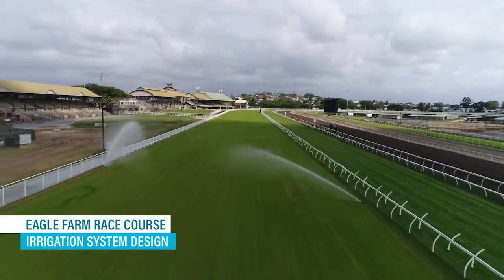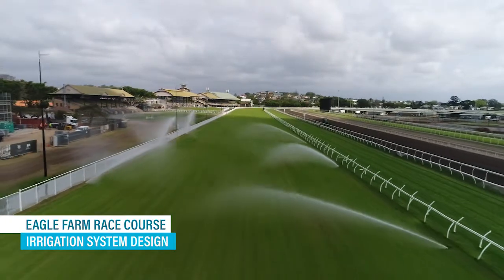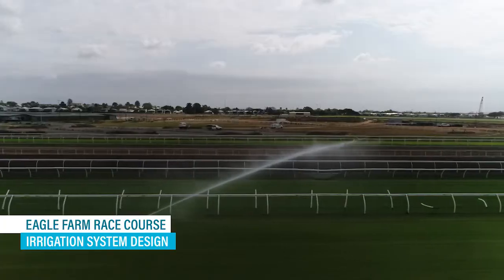We were fortunate enough to win this project. We were a subcontractor to the main contractor who built the track. This is where CID comes in, because the actual design had to be certified via CID. We just finished two weeks ago the Sunshine Coast Turf Club.